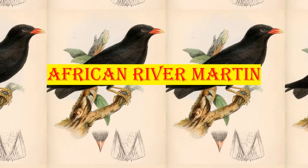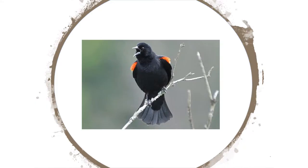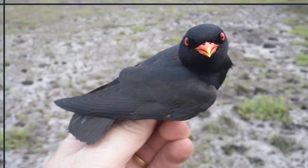The African river martin is a passerine bird, one of two members of the river martin subfamily of the swallow family. When discovered, it was not initially recognized as a swallow, and its structural differences from most of its relatives — including its stout bill and robust legs and feet — have led to its current placement in a separate subfamily shared only with the Asian white-eyed river martin.